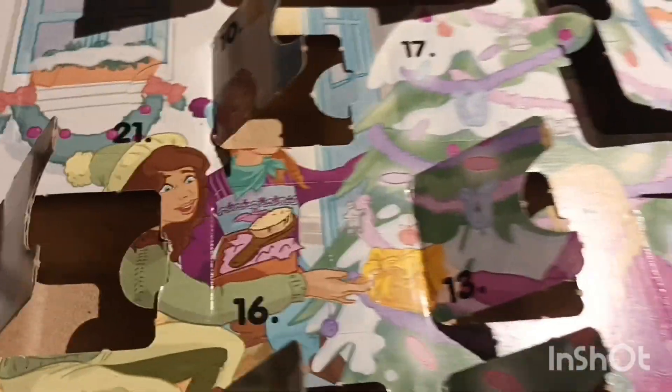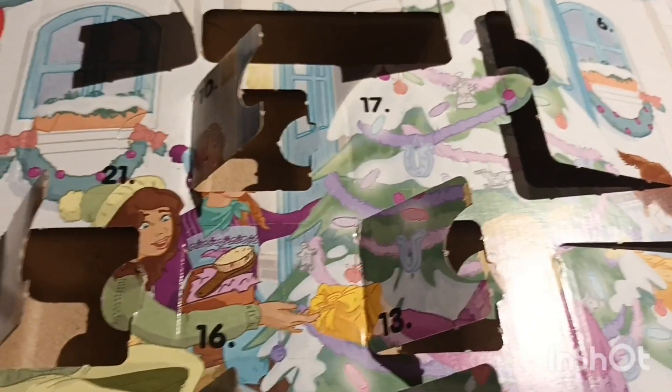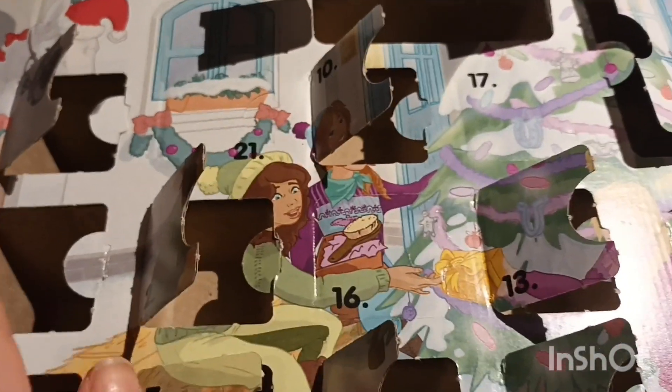Hi everybody and welcome to day number 16 of the Advent Calendar opening series. There's only eight more days till Christmas and today we have a medium-sized door again. So let's just open it and see.